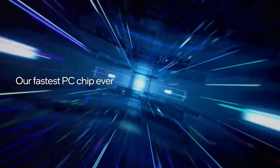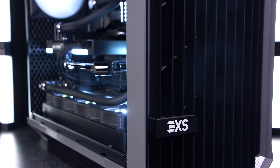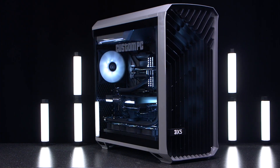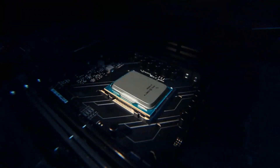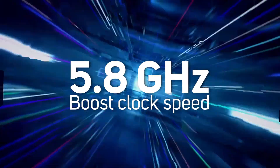Intel's mighty 13th-gen Core i9-13900K is widely recognised as the fastest CPU around, being the chip of choice for a high-end gaming or content creation PC. And a big part of the success of the 13900K is down to its clock speed, with the P-cores zooming along at up to 5.8 GHz.